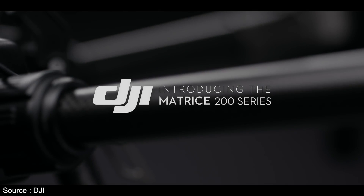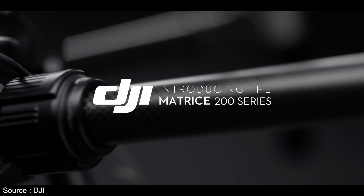Hey guys, welcome back to another video. DJI unleashes its first workhorse drone for industrial missions.